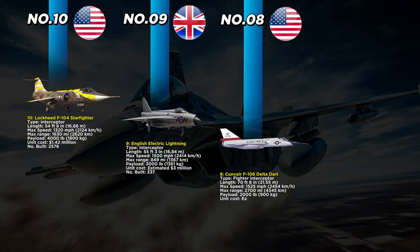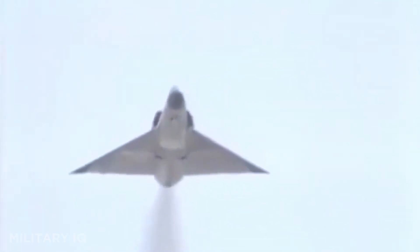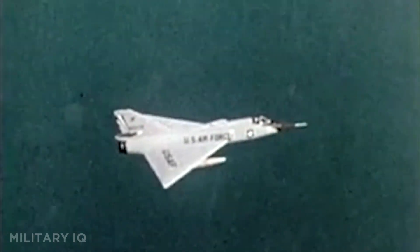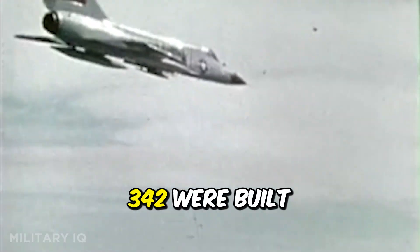Number 8 takes us back to the United States with the Convair F-106 Delta Dart, known as the 'ultimate interceptor.' Built to protect American airspace from Soviet bombers, this fighter interceptor was 70 feet 8 inches long and had a sleek delta wing for stability at high speeds. It could reach 1,525 miles per hour and fly up to 2,700 miles without stopping. Powered by a single Pratt and Whitney J75 engine, it featured the advanced MA-1 fire control system — one of the first computer-assisted targeting systems in a fighter jet.